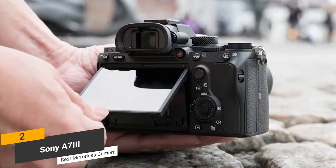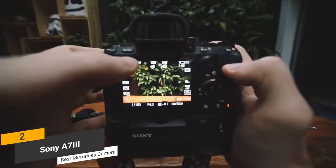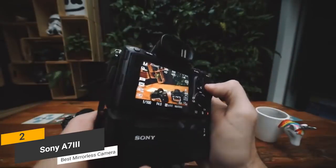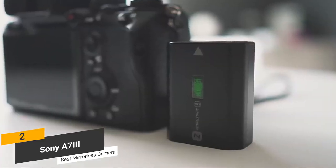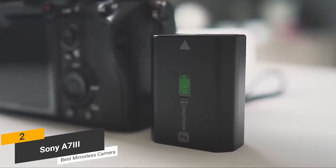This camera's 3-inch LCD display comes equipped with touch input support. It has a 1228K dot design with white pixels that are perfect for shooting on sunny days. You can tilt the screen up and down to get the perfect viewing angle no matter what. The new Z battery that this camera uses will last through 710 shots, which is good, but not great.